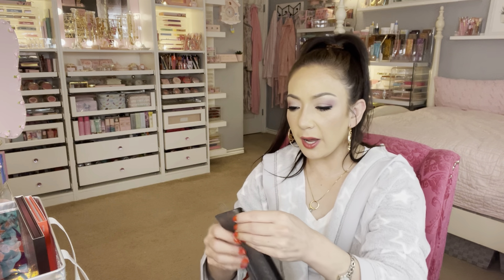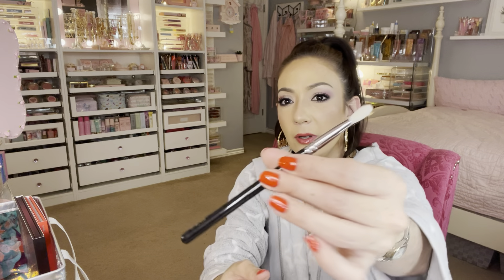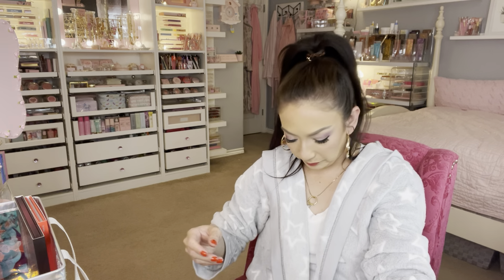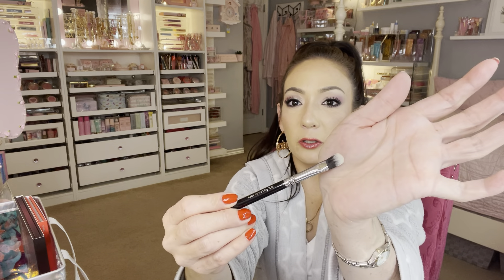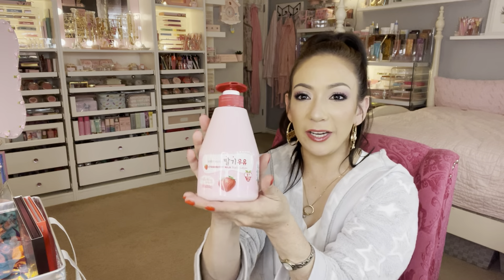Two more eye brushes for $3.99 each — these are so nice. I've bought Zoeva brushes before and I love them. I like this type for packing on color on the outer side of your eye. This is the 227 Luxe Soft Definer. Then the last eye brush for $3.99 is the 233 Cream Shader Brush — you use it for glitter and to pack product on the inner corner for a halo smoky eye.